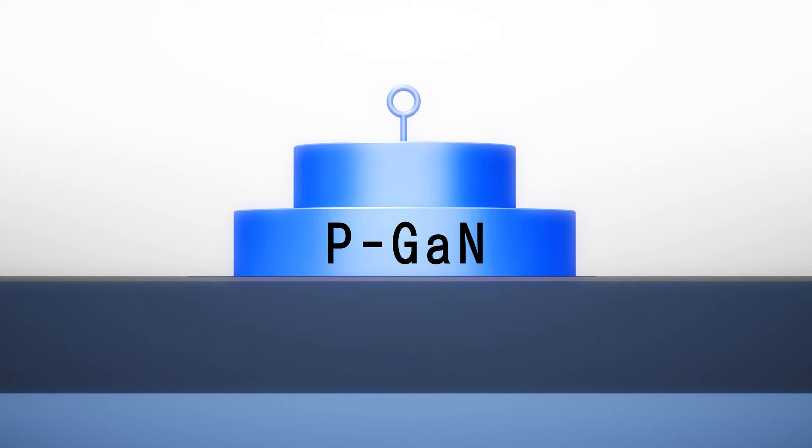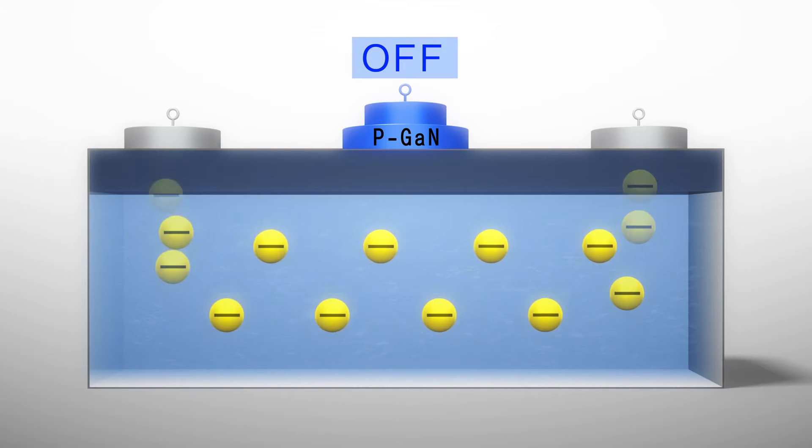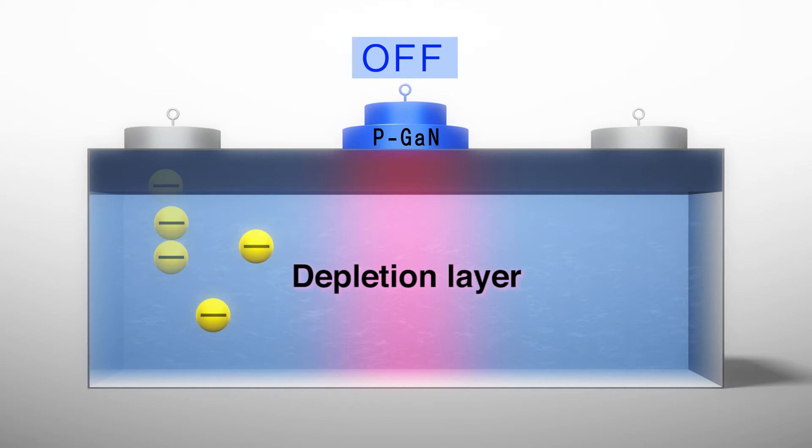We incorporated the know-how of the P-type gate material the adjacent team was working on into a power device. This yielded excellent results. The depletion layer below the P-type gate blocked the electrical current, finally giving the new GAN semiconductor normally-off characteristics. We achieved both normally-off and low on-state resistance.